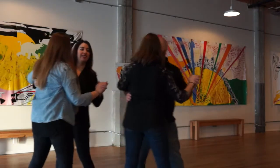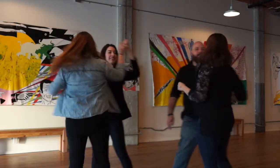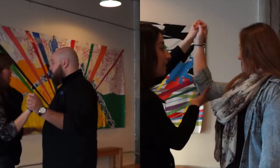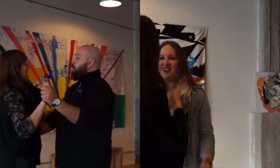Once the instructors have demonstrated what the move will look like, each instructor dances through the sequence with the students individually, side by side. After that, each instructor takes one of the students aside to go over their specific part of the move in detail and answer any questions they may have about their specific role.